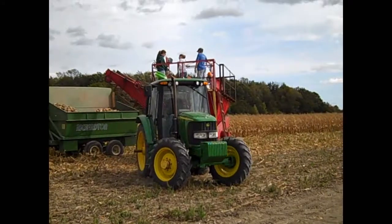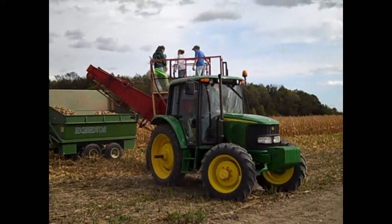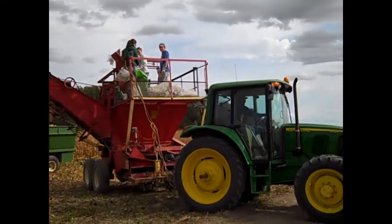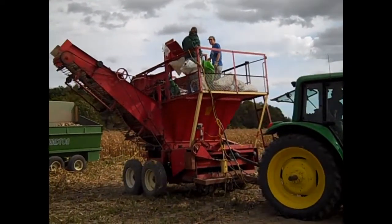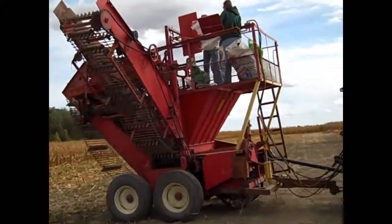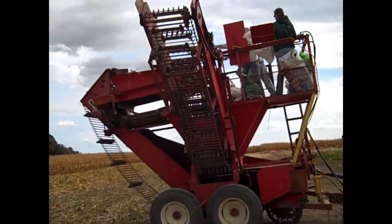Once the beets are topped, our crew takes stand counts. Then it's time to harvest. It takes two to three people to run the harvester, one to two people to take a subsample for sugar analysis, and one person to record the plot weights and organize the sample bags. It also takes one skilled tractor driver to keep the harvester safely aboard.